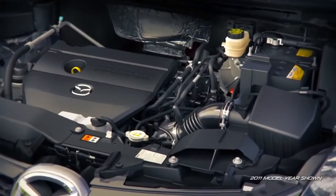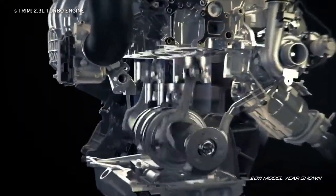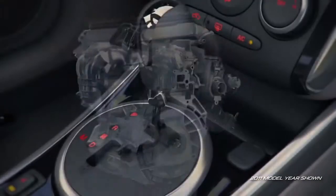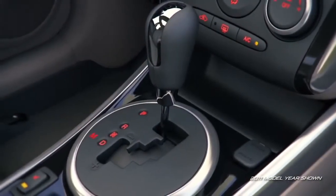But if you're hungry for power, opt for the S-Trim, with its 2.3-liter turbocharged engine. Its 244 horses under the hood pack a serious punch, and it comes standard with a 6-speed automatic transmission, available in front or all-wheel drive.